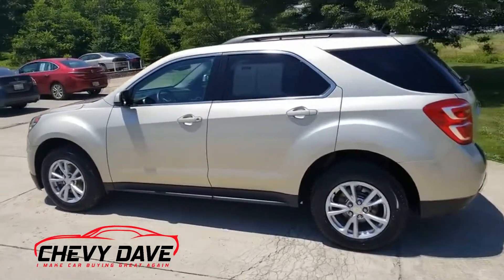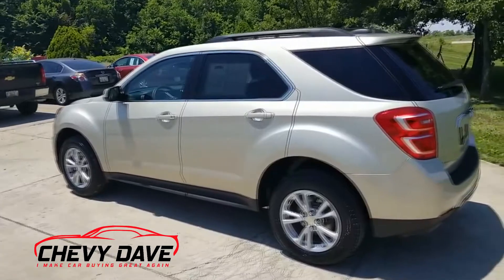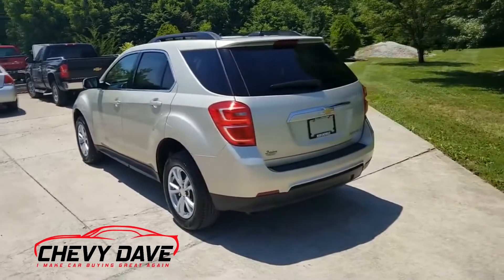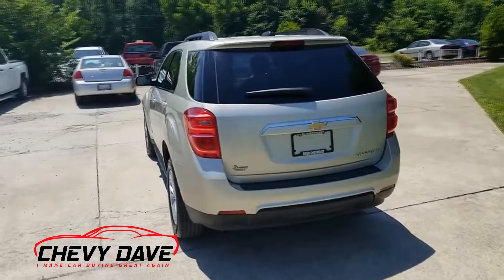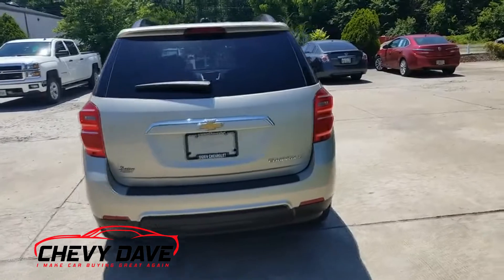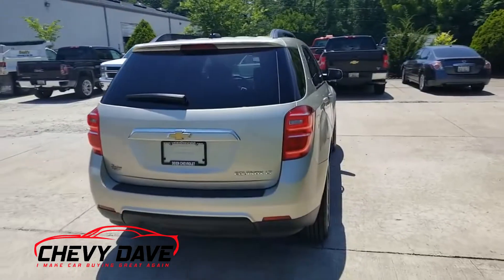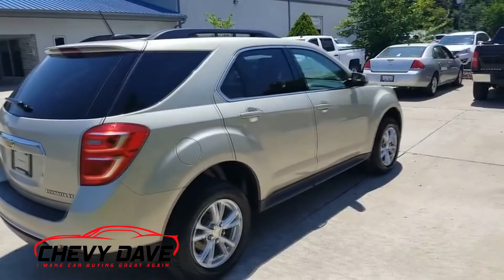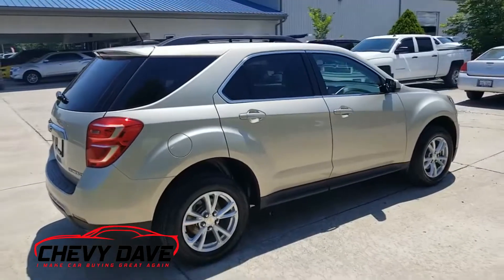It comes with our lifetime powertrain warranty along with whatever is left of the manufacturer's warranty as well. It does come with keyless entry and remote start, which after this last winter and this hot summer we're having right now, it definitely is well worth that. Here's a quick walk-around of the vehicle.